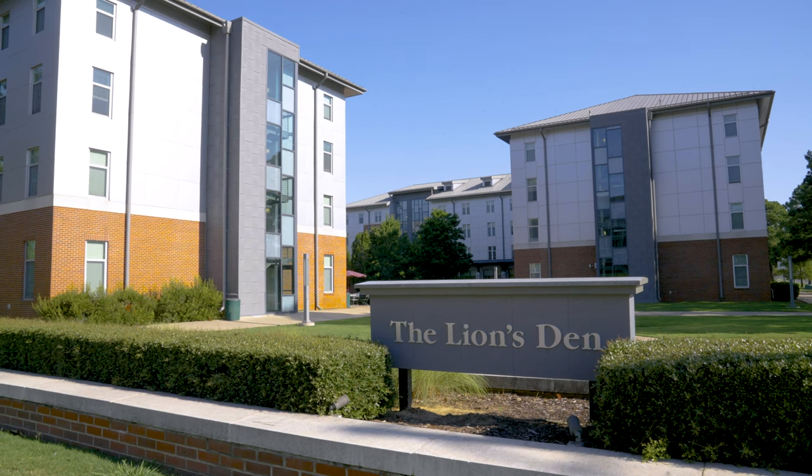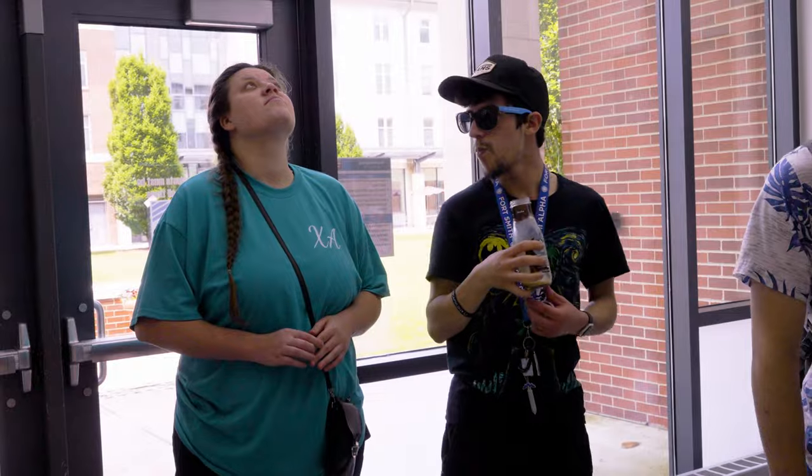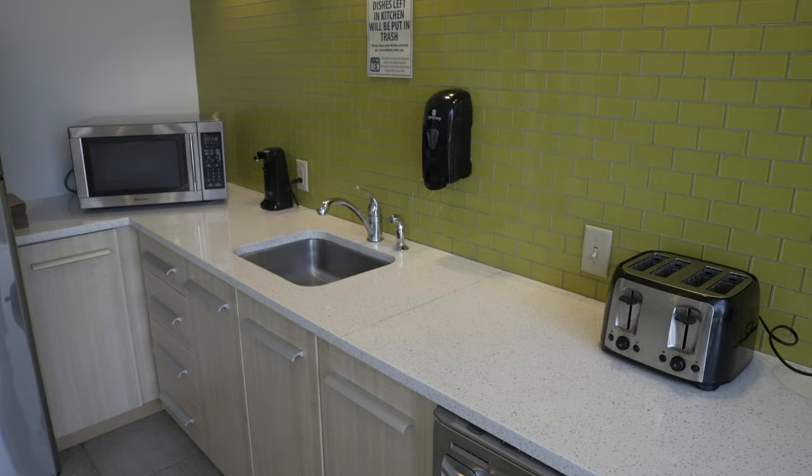Welcome to your home away from home. The Lion's Den Residence Hall is a primarily first-year student community which houses up to 460 students. Each suite is located in a hall with approximately 30 students, and each wing has a community lounge with a TV and kitchenette, creating the perfect space to hang out with your friends.